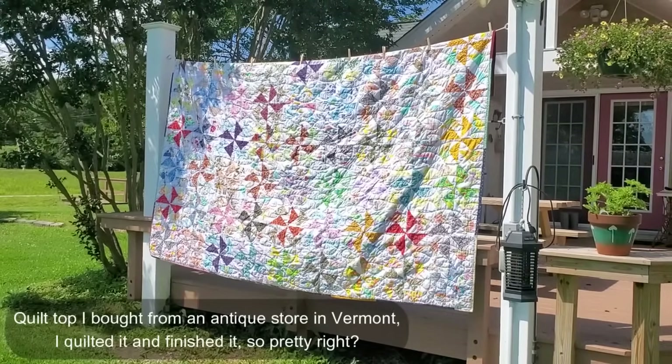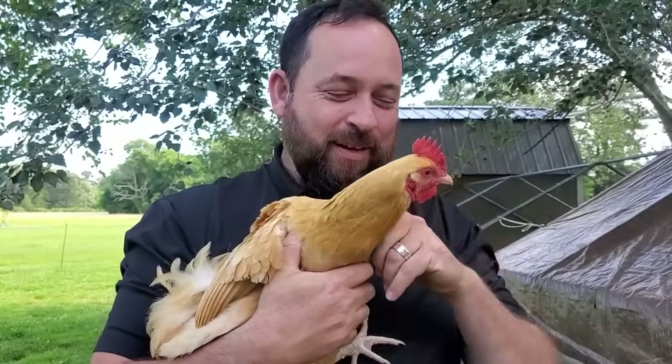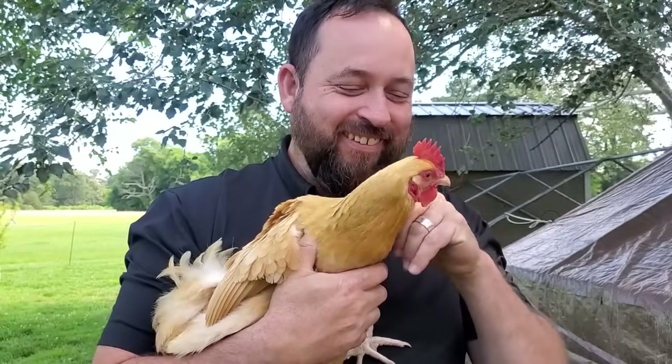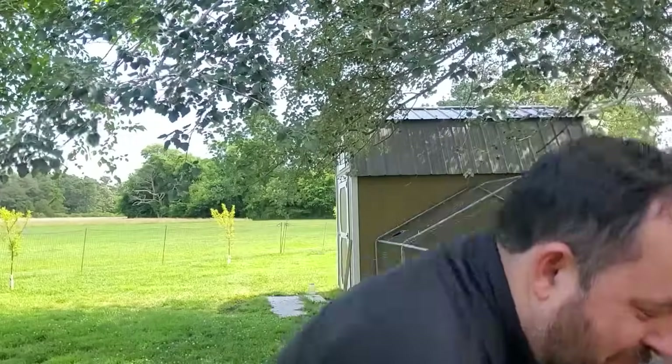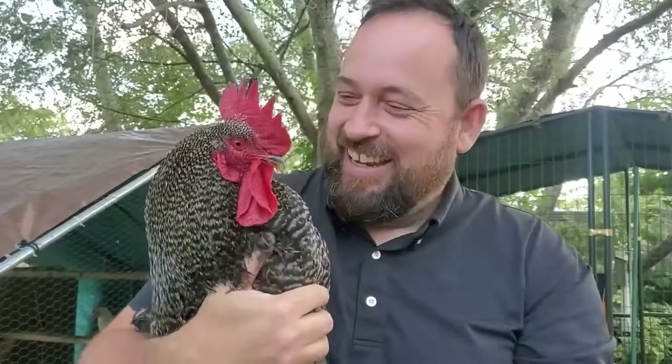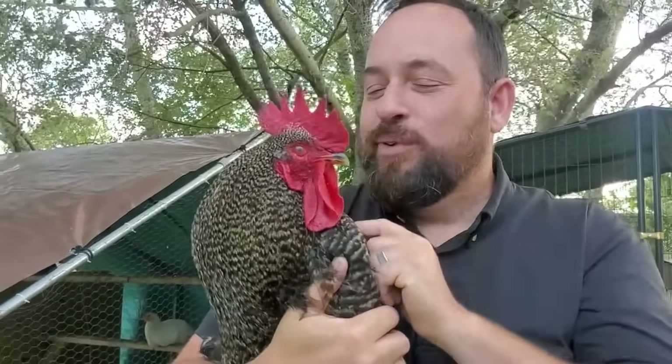Isn't this pretty? It was drying after I washed it. Oh, buttercream, buttercream. He's a good girl. He's a cool birdie. This is Rudy, our rootin' tootin' rooster. He's a good boy.